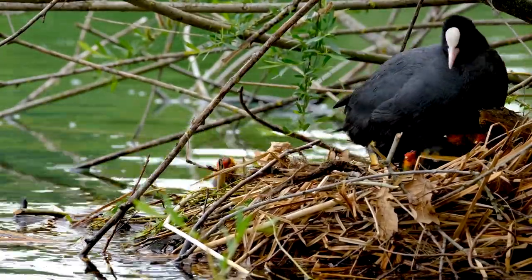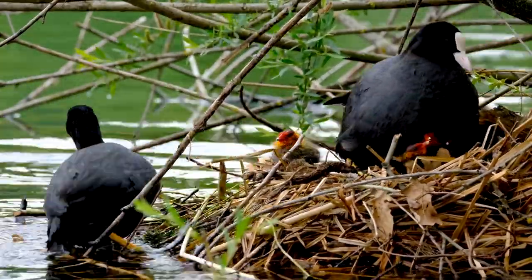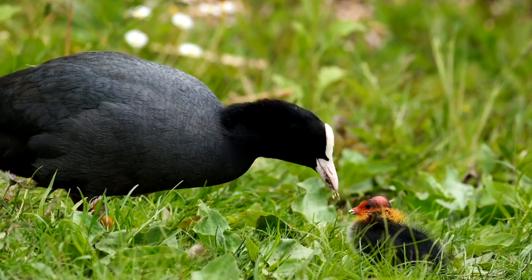Coots also have chicken-like beaks with a shield on front that helps distinguish them from other similar-looking waterfowl. The shield may also appear larger in male coots than females, especially during breeding times.